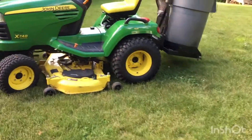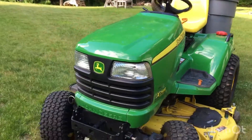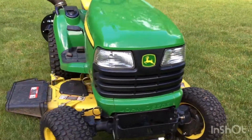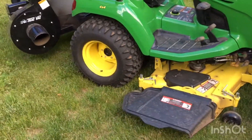Hey guys, it's Jack here. This is for my school project. I will be showing you what a modern day garden tractor looks like, so the first thing you want to look for to decipher if it's a garden tractor or a wimpy lawn tractor.